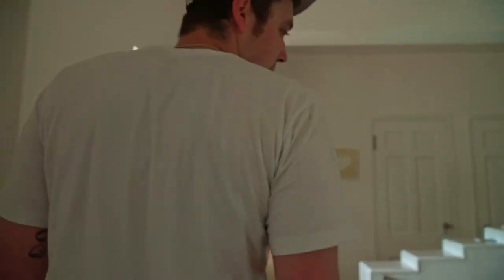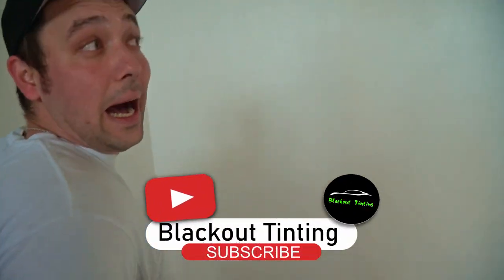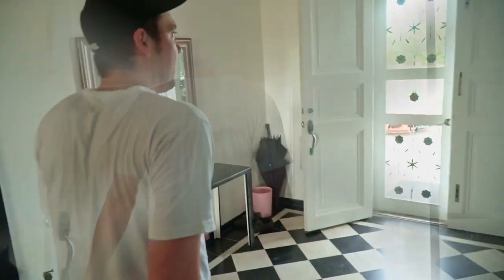We're getting ready to pull out of here. Please, if you like this, give it a thumbs up and subscribe to our channel for a lot more cool things. I don't want to tell everybody but we're building another house - and the cool thing about that is it's on the water. It's going to be a boat house.